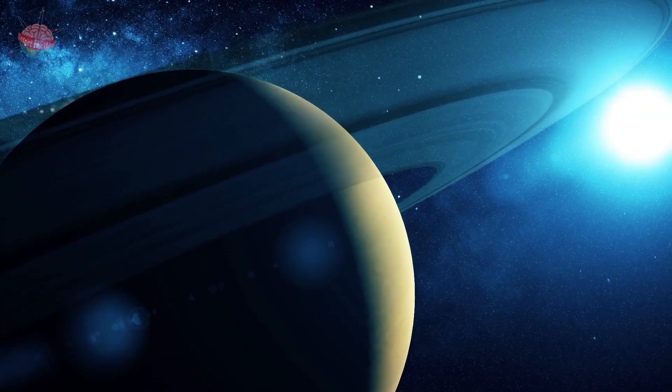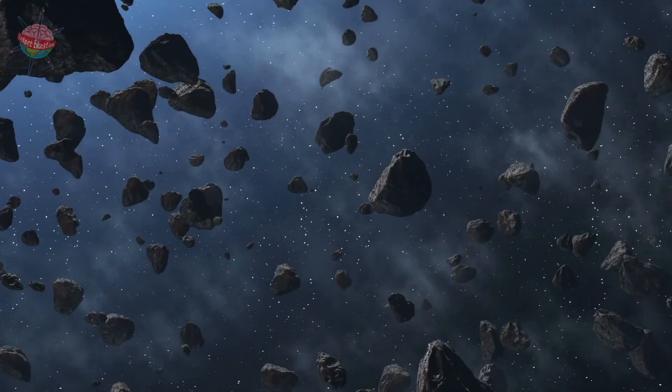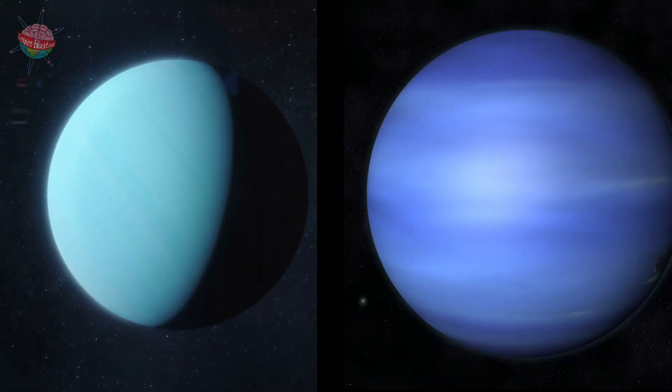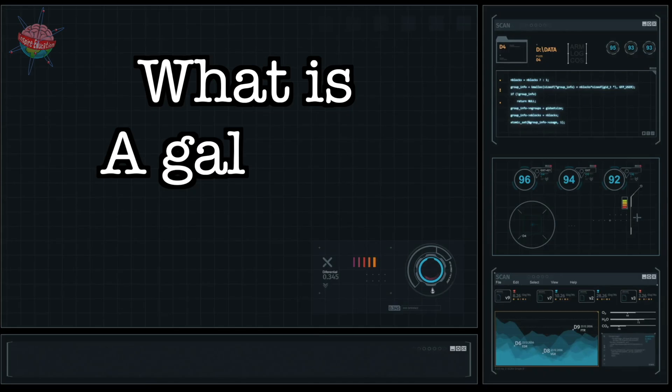Then there's Saturn with its rings made of rock and ice, and finally there's the beautifully colored Uranus and Neptune.